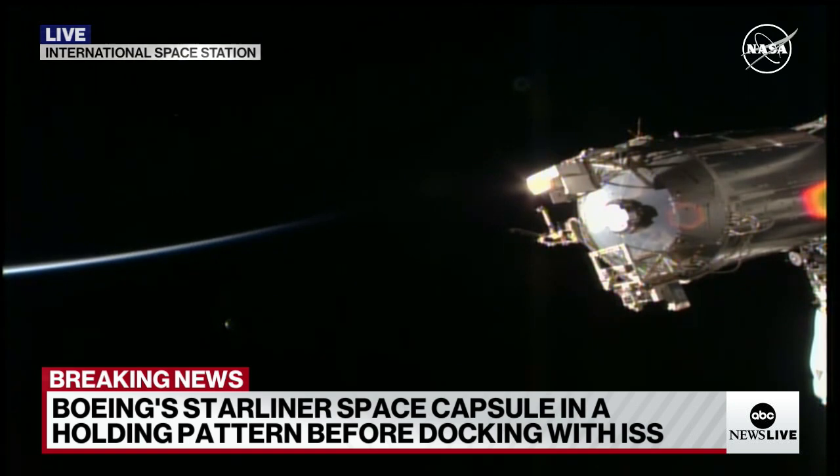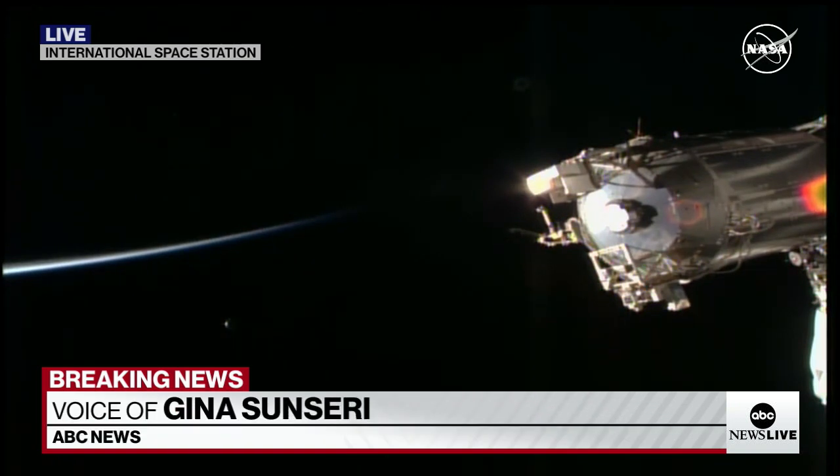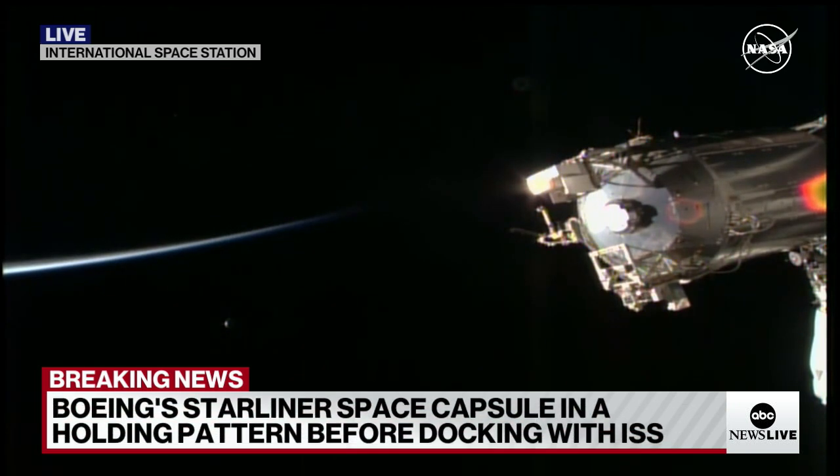What are the risks involved in trying to dock with the capsule in the condition it is now? The risk is that if these jets are firing unpredictably or not firing at all, and they have to make a maneuver to dock with the space station, it could damage the spacecraft and the space station. Those are the risks.